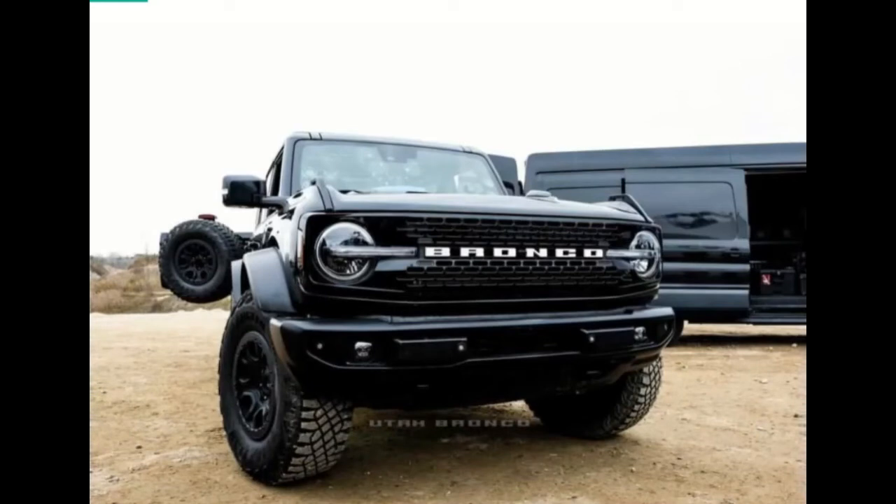2023 Ford Ranger and Raptor photos revealed — the US version testing with a Bronco Warthog — now redesigned from the ground up on the T6 vehicle architecture. The 2011 Ford Ranger has served the Blue Oval quite well, and the Ford Motor Company made a case for the Raptor as well.